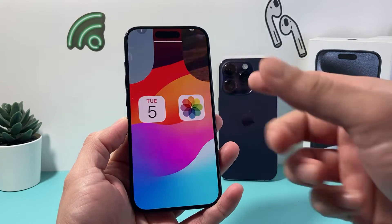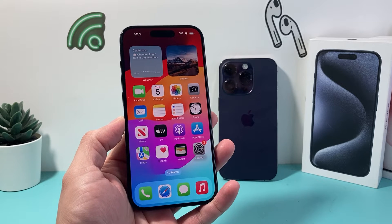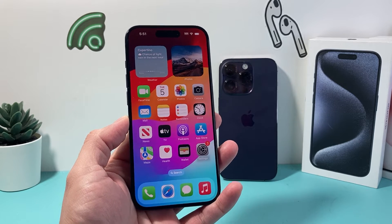Hey guys, TechnoMenture here with a quick fix for you. If you're having issues where your iPhone is not ringing on incoming calls, follow these steps to quickly resolve the problem. Let's get started.